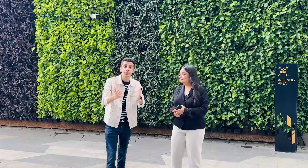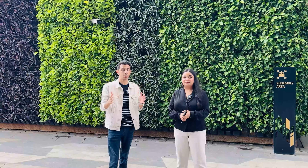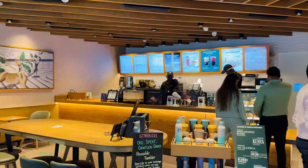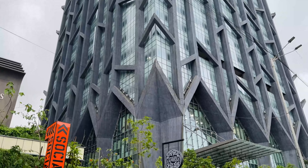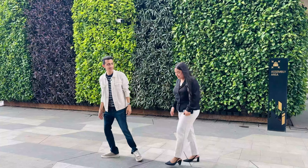Before we start the tour of the Mumbai campus, their campus is situated in a business park called The Austai. On the ground floor, there's Starbucks, Chaios, Pizza Express, and Social. I'm not hungry otherwise I would have surely grabbed a coffee, but let's go now.